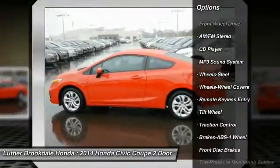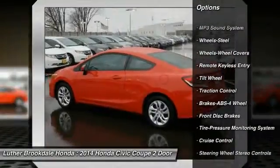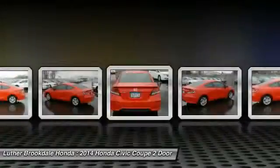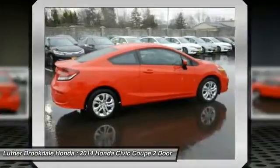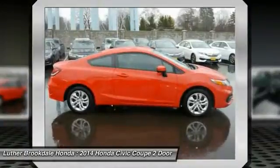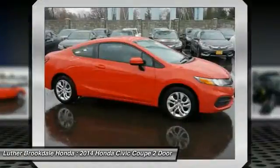Cruise control, rear defrost, AM/FM stereo radio, center armrest, FWD, CD player. Searching for a dependable vehicle that looks great too? You found it — so stop in today.